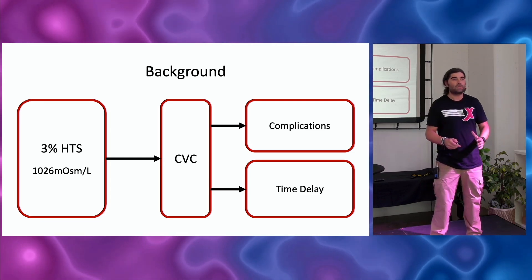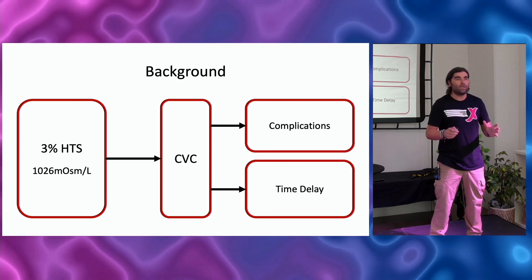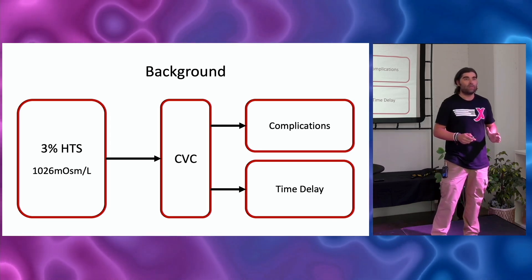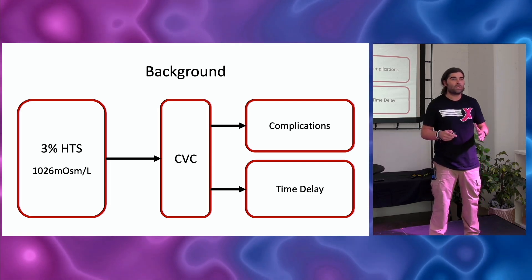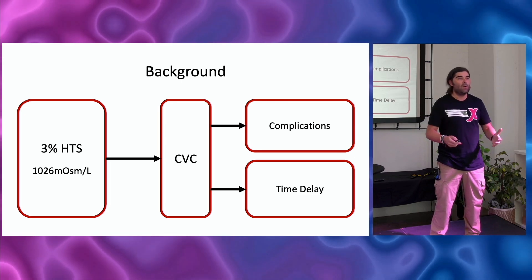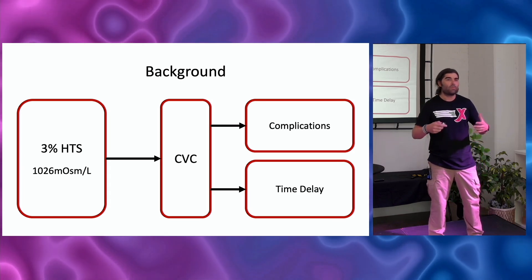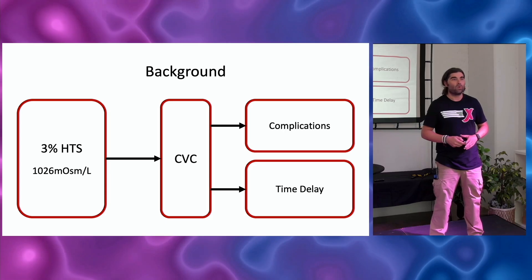If I have a patient with elevated intracranial pressure, my goal is to drop that pressure as quickly as I can. There are delays sometimes, especially when you're working down in the ER seeing multiple patients, to get that central line in. Are we just going to allow that intracranial pressure to remain high? Or are we going to actually do something to treat it? Keep all these things in mind if somebody comes back and tells you you're crazy for giving that through a peripheral IV.